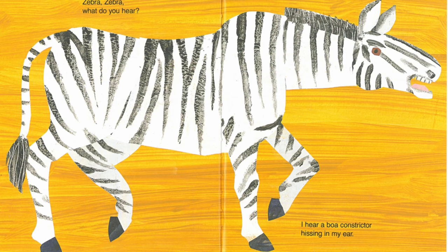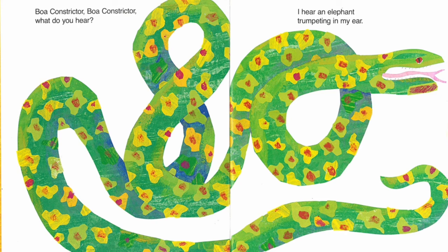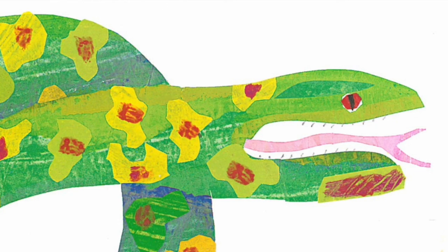Zebra, zebra, what do you hear? I hear a boa constrictor hissing in my ear. Boa constrictor, boa constrictor, what do you hear? I hear an elephant trumpeting in my ear.